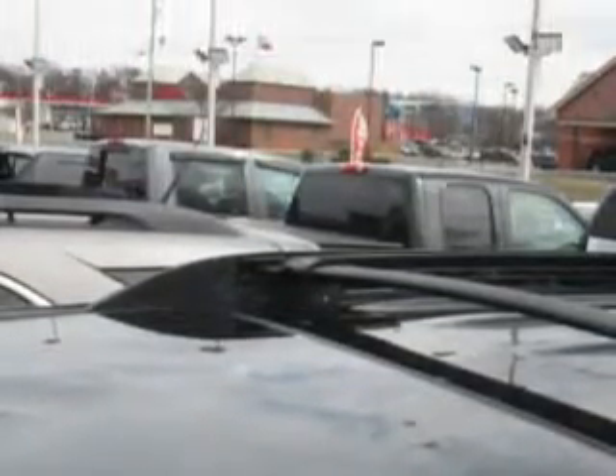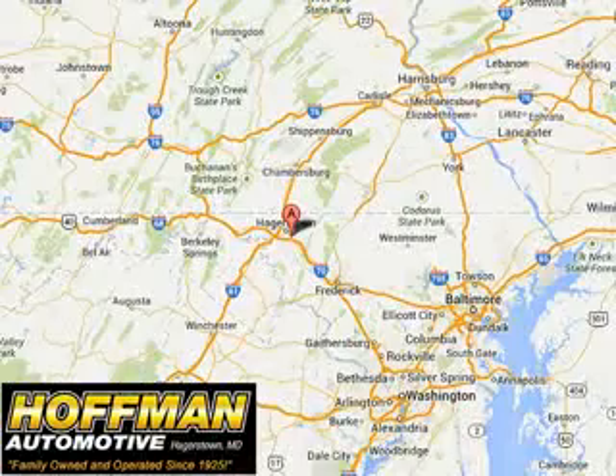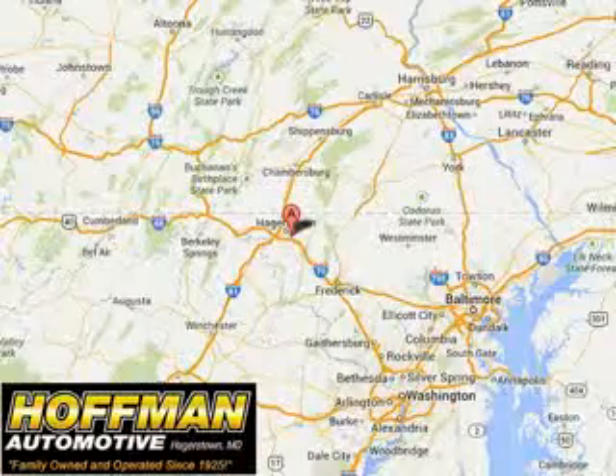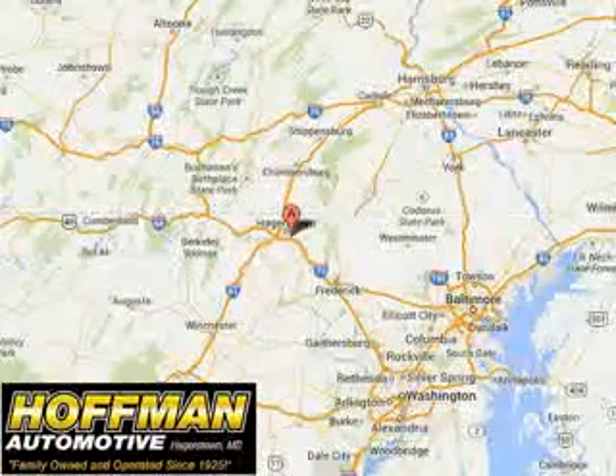See us at Hoffman Automotive today. Please contact Ms. Allen at 301-733-5000 extension 1044 today with any questions or to schedule an appointment. We look forward to earning your business.